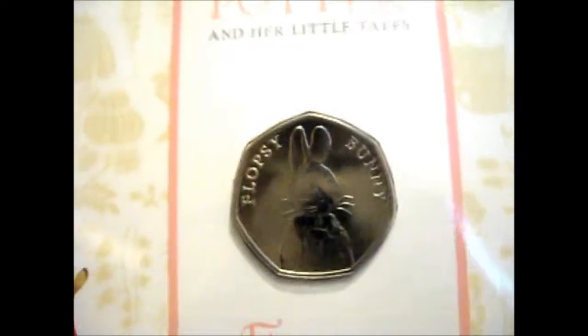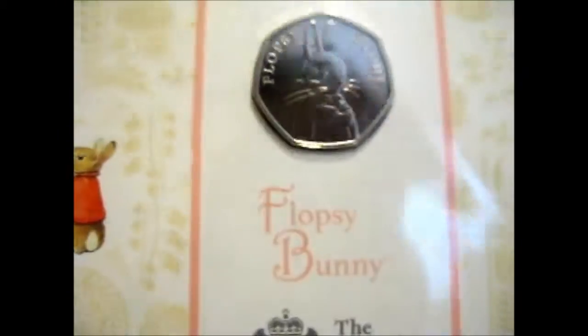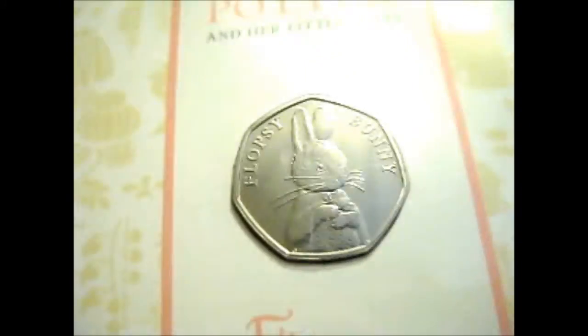Ruth here, and this is the Beatrix Potter Flopsy Bunny coin for the 2018 UK TP Brilliant Uncirculated, or BU, coin. So that is what this little beauty is.